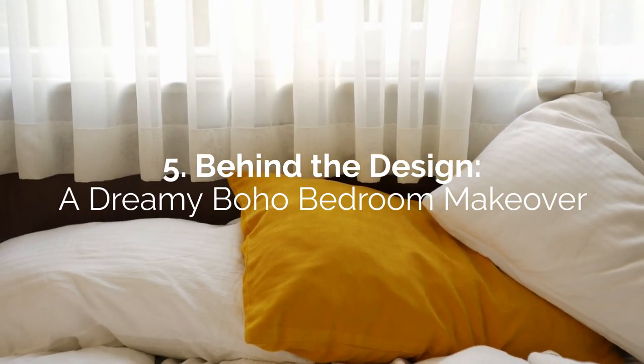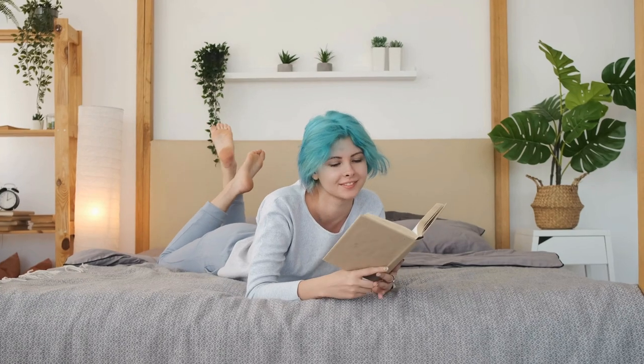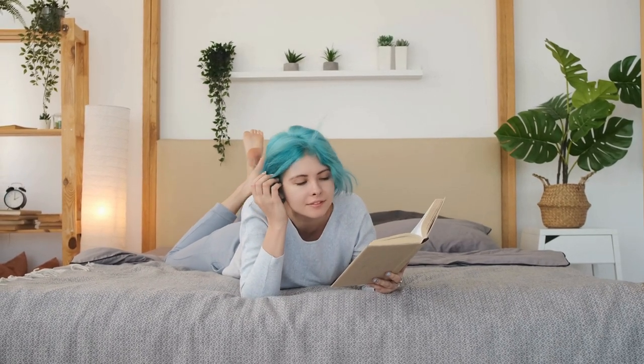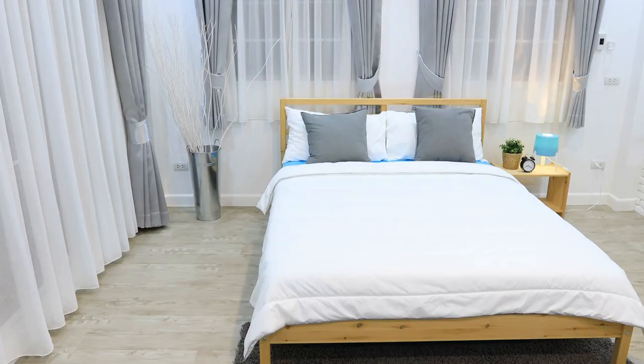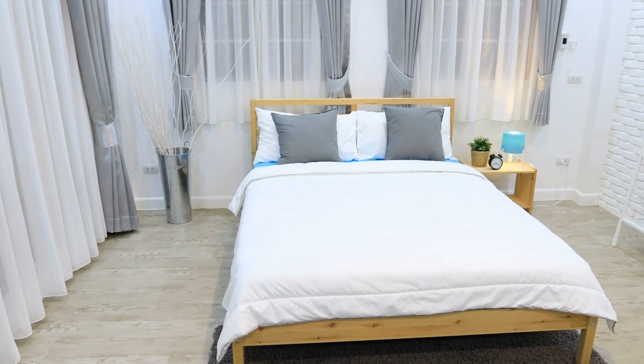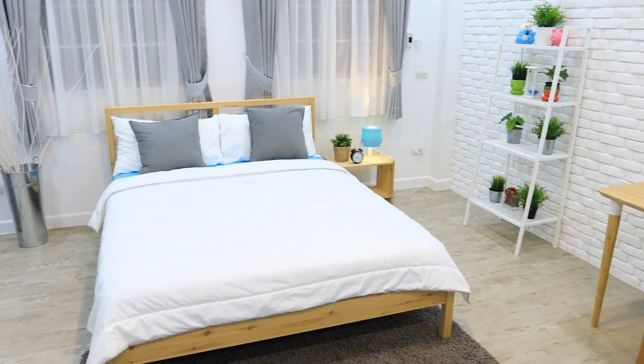Number 5: Behind the Design — A Dreamy Boho Bedroom Makeover. If you want a more exotic-looking bedroom, try a boho design. It's more handmade and natural-looking elements that make up the style. You can start with bare white walls and ceilings for a minimalist boho bedroom and build your idea of a zen oasis from there.